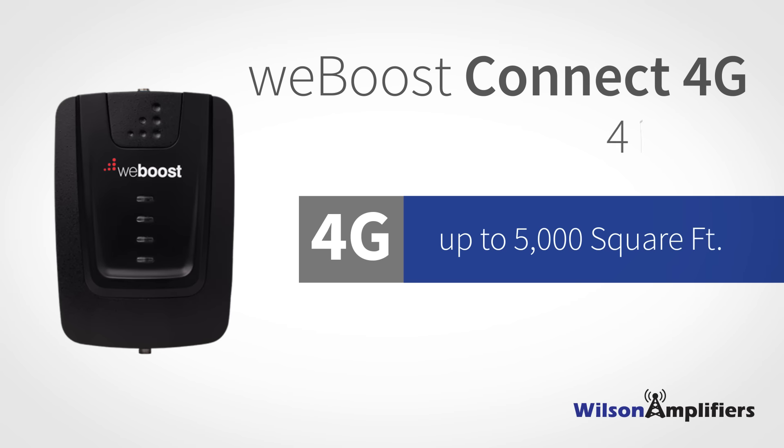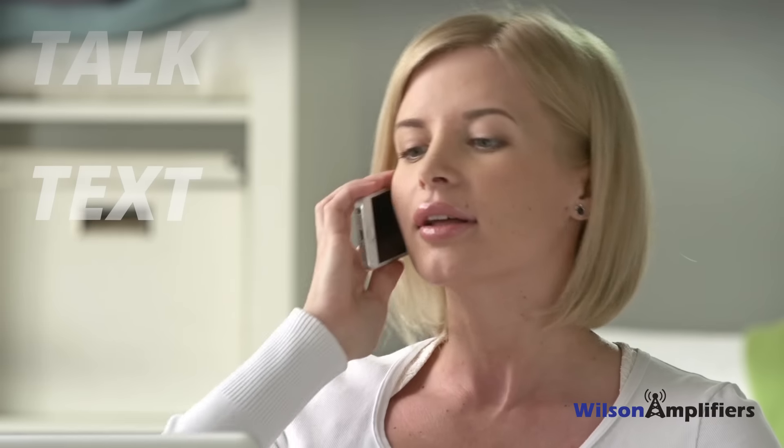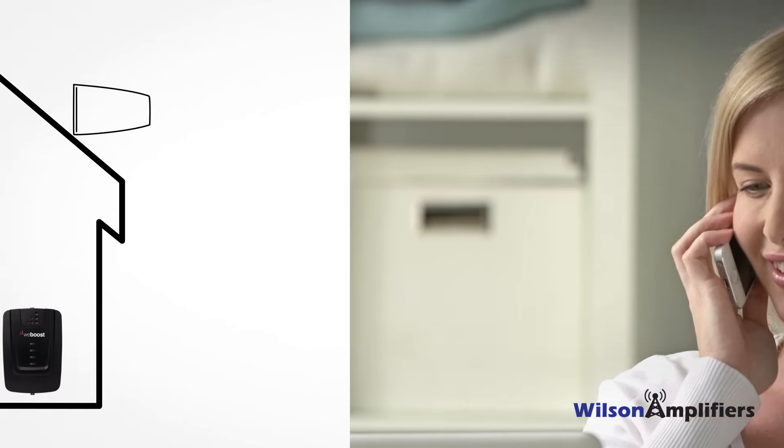The WeBoost Connect 4G Boost enhances 4G LTE and 3G signals for home or office up to 5,000 square feet. It enhances talk, text, and high-speed internet for all phones on all carriers.